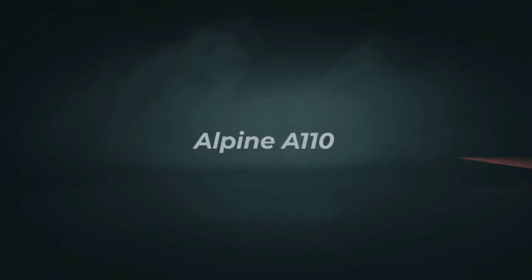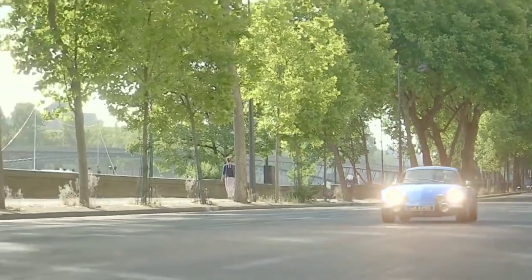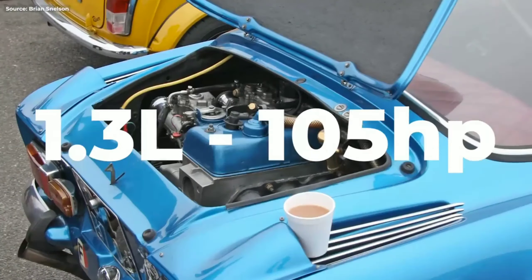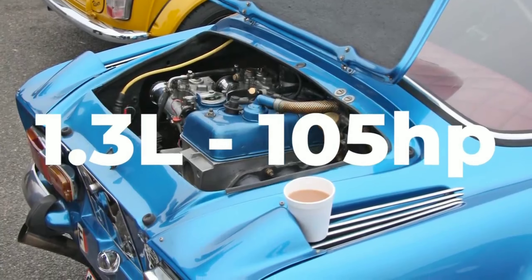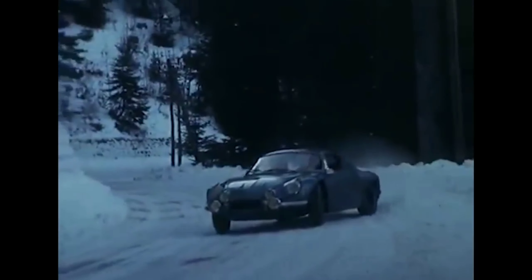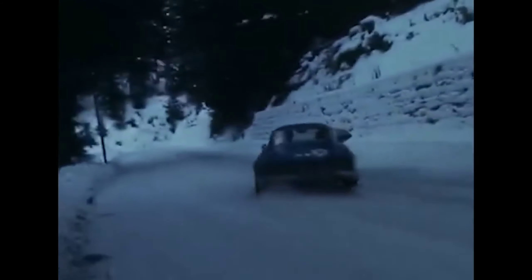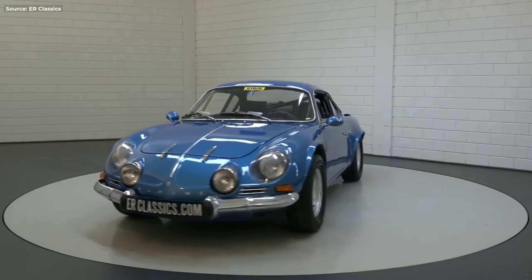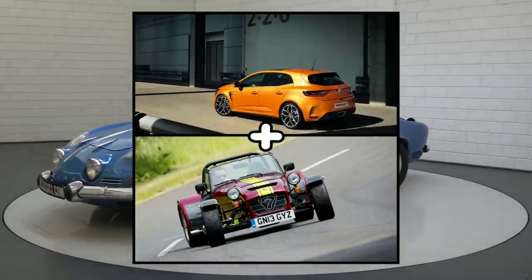Number 5. The A110 rose to fame in the early 1970s as a successful rally car. Its 1.3-liter Renault engine wasn't the most powerful of the bunch, but thanks to the car's low weight, compact dimensions, and mid-engine layout, Alpine swept the floor with the competition. And it was absolutely gorgeous. Nearly 50 years later, Renault, with some help from Caterham, decided to revive the long-dead Alpine with a modern interpretation of the A110.